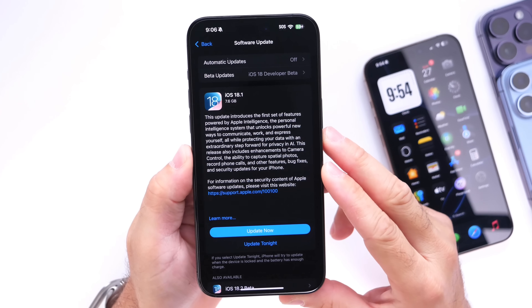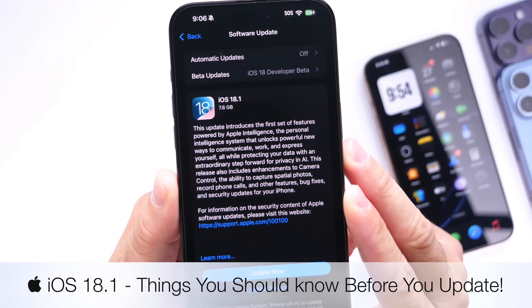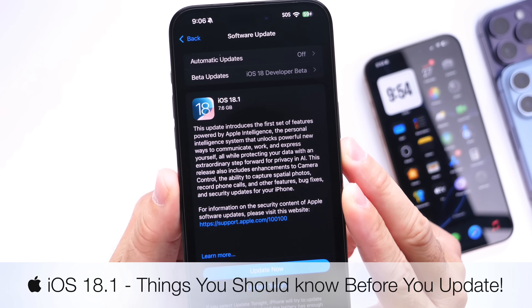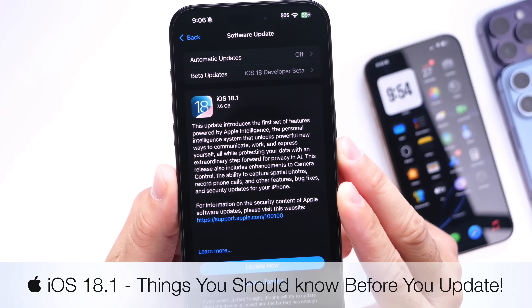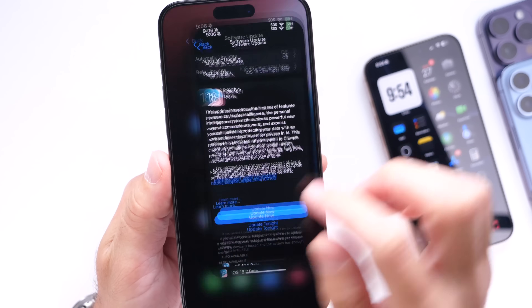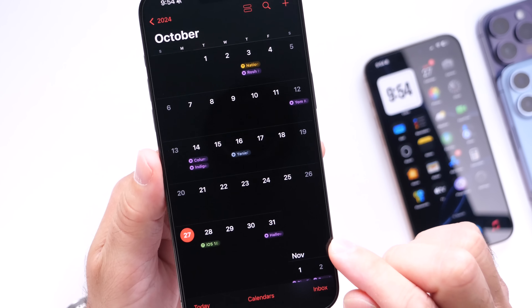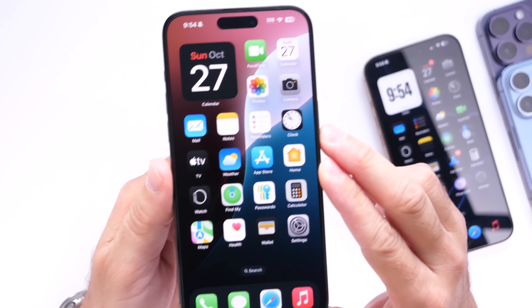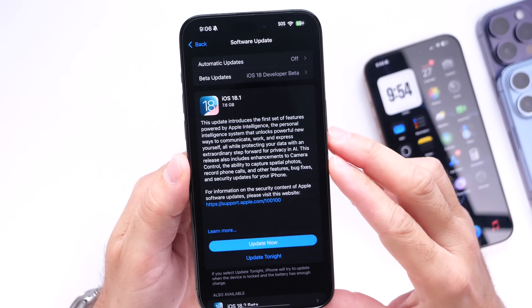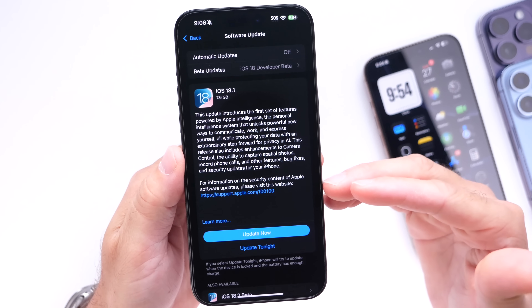Let's talk about iOS 18.1. In case you did not know, this software will be available within the next 24 hours or so as of the filming of this video. iOS 18.1 will be available tomorrow on Monday, October the 28th. That is when Apple will be releasing iOS 18.1 for everyone to download. This is a major software update — there's a lot going on with this one.